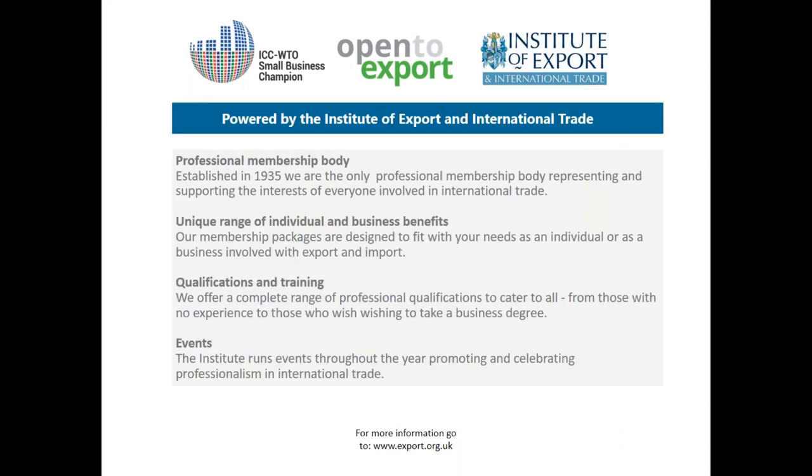Open to Export is powered by the Institute of Export and International Trade, the UK's professional membership body for traders, endorsed by the World Trade Organization and the International Chamber of Commerce as a small business champion. We offer a unique range of individual and business membership benefits, education and training catering for beginners through to master's degrees, and an exciting and prestigious programme of events celebrating UK businesses' exporting achievements.